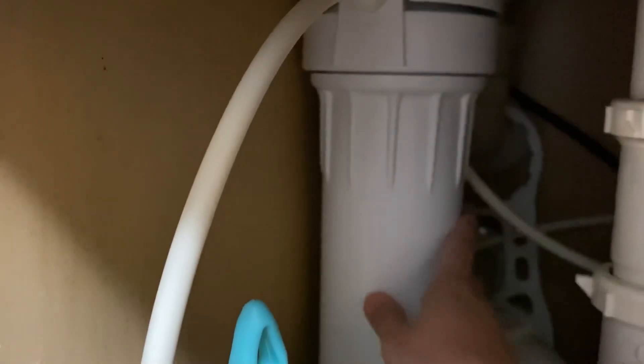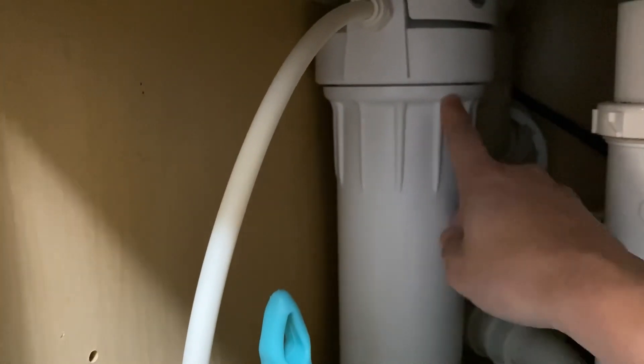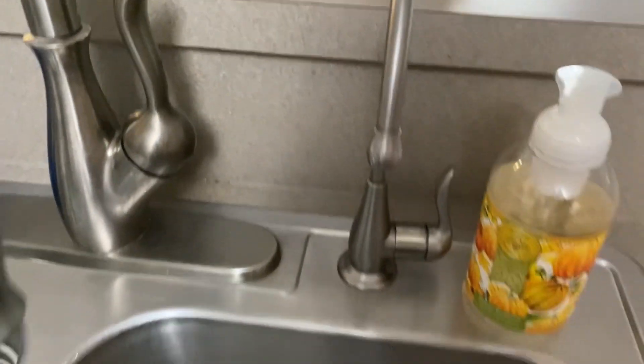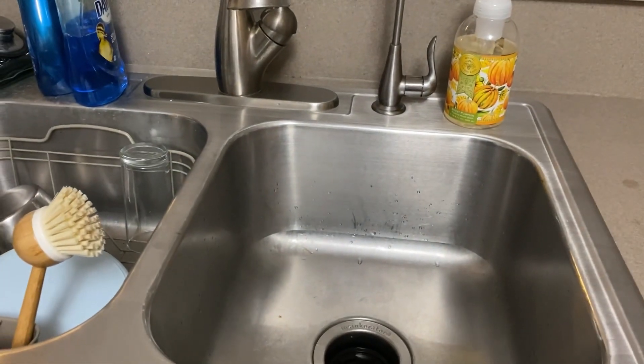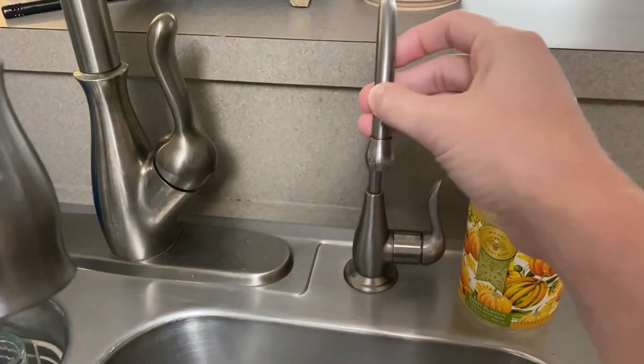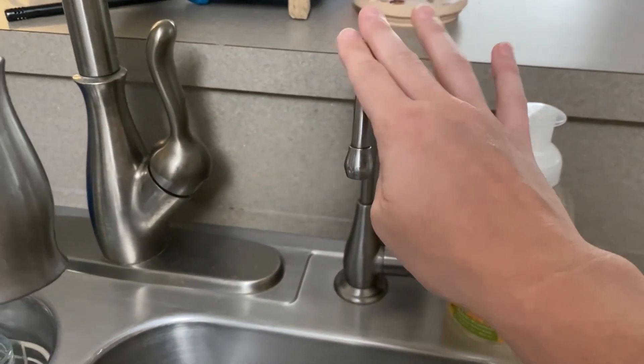Since getting this house, I had no idea that the filter should be changed out every six months. So it's been years. This is a filter for the water right here. Finally got a filter in there. That thing was so disgusting looking when we pulled it out, but now we have purified drinking water from this little tap.